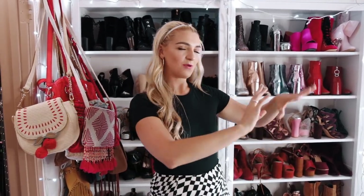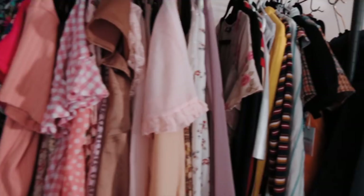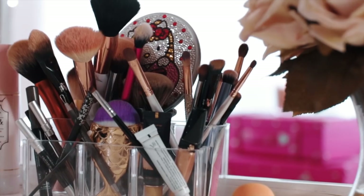Hey guys, I'm Raidel, welcome back to my channel. Today I am going to show you guys an updated closet tour slash room tour. There's beauty stuff in here, there's all my clothes, jewelry, makeup, all the good stuff. So let me show you around.